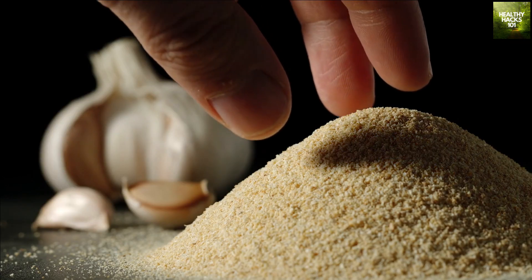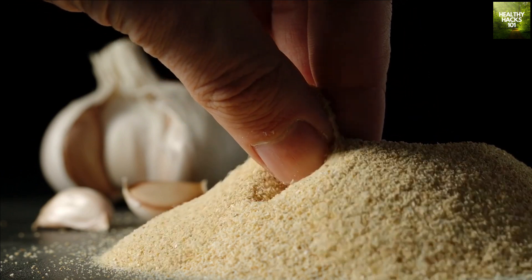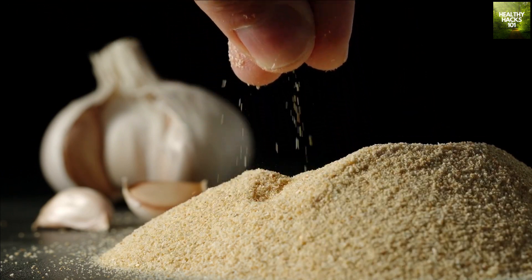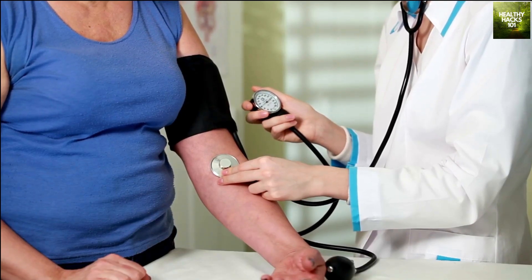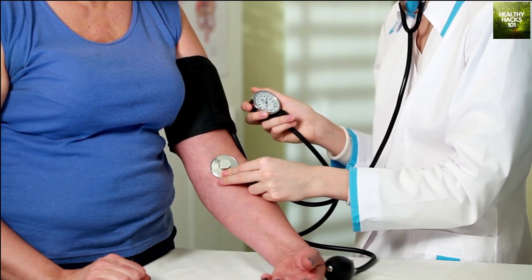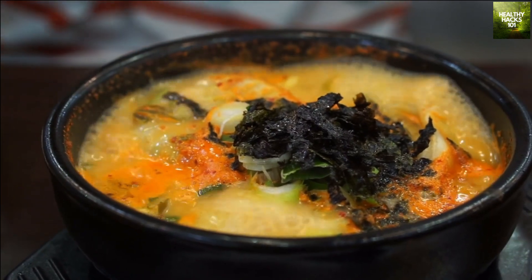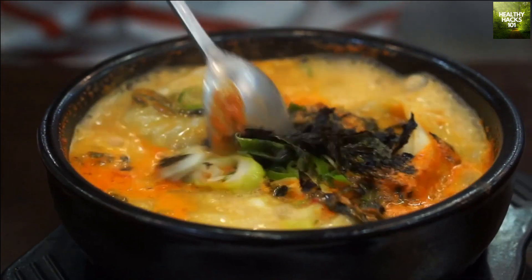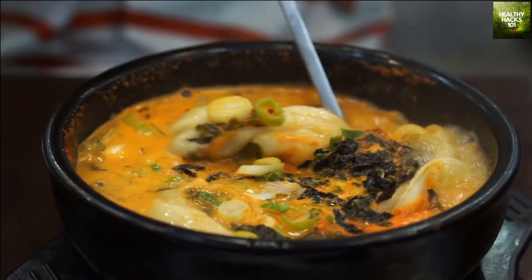Next up is garlic. Not only does it add a burst of flavor to your dishes, but it's also packed with antioxidants and sulfur compounds that help boost the immune system. Garlic has been shown to help lower blood pressure and cholesterol levels, and it also has antibacterial and antiviral properties that can help keep you healthy. Use garlic to add flavor to your homemade soups and stews, or try roasting it alongside your favorite vegetables for a tasty and healthy side dish.